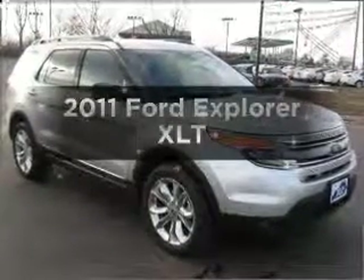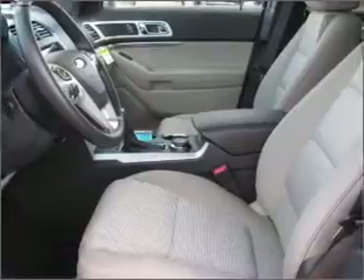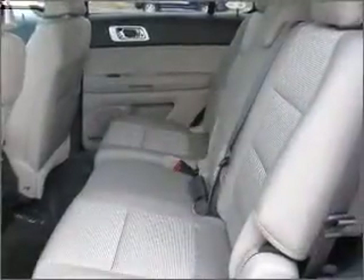Imagine yourself in this 2011 Ford Explorer — this is the set of wheels you've been looking for, with a solid six-cylinder engine connected to a smooth shifting six-speed automatic transmission.